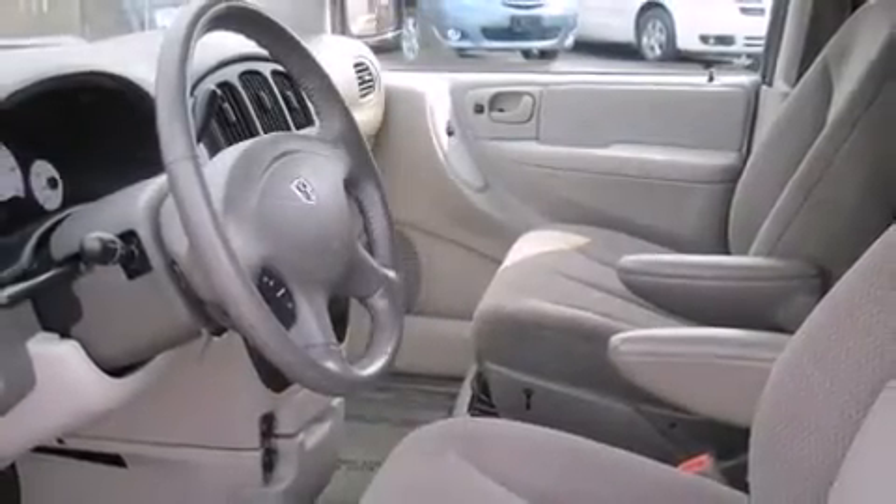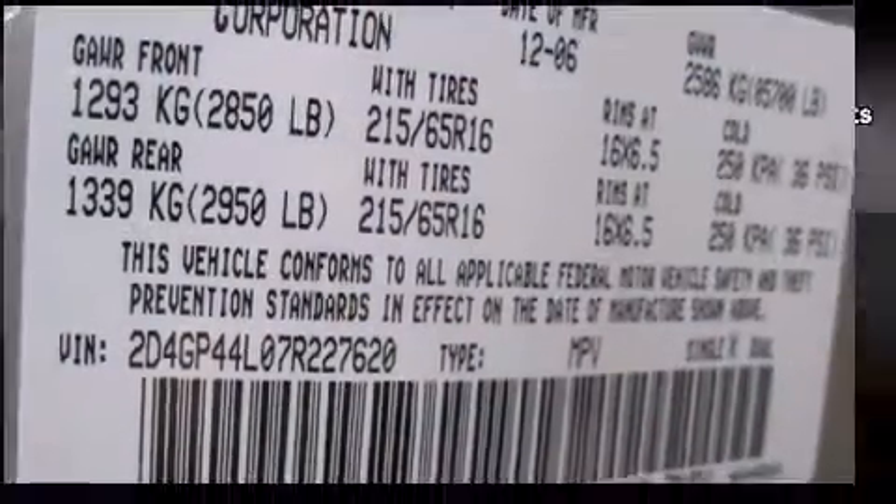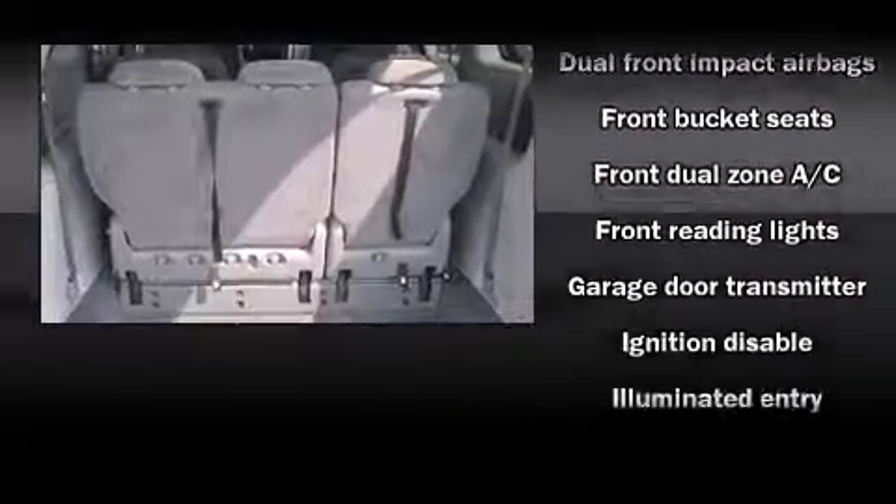All of the following features are included: front dual zone air conditioning, front fog lights, power door mirrors and heated door mirrors, rear wipers, and a split folding rear seat.